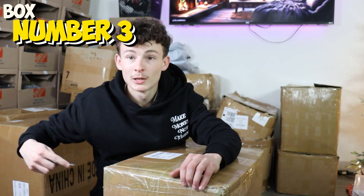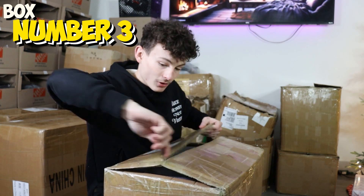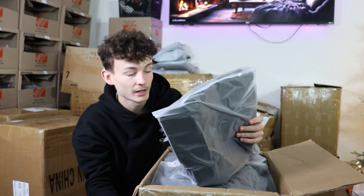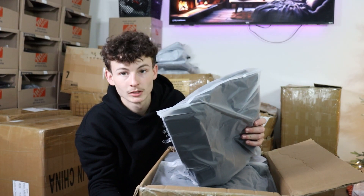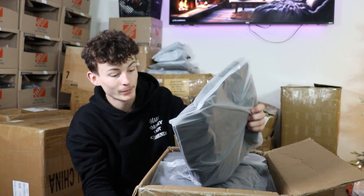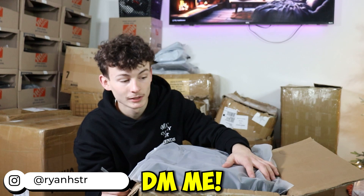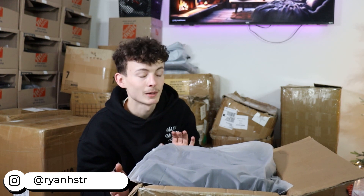Pulling in box number three, we are onto the big boy boxes. Hopefully these are full of hoodies and sweatpants. So this box right here is actually an order I took for someone else, so I'm not going to be able to show you those. But if you ever need anything made for your brand, DM me on Instagram. I can literally help you with any single step of your brand because I've been there, I've done it. Moving on to box number three, the official number three.